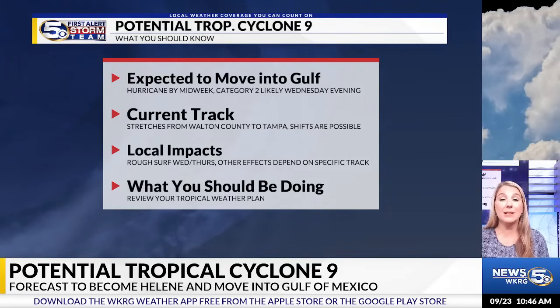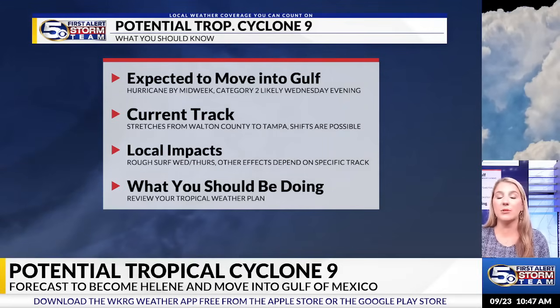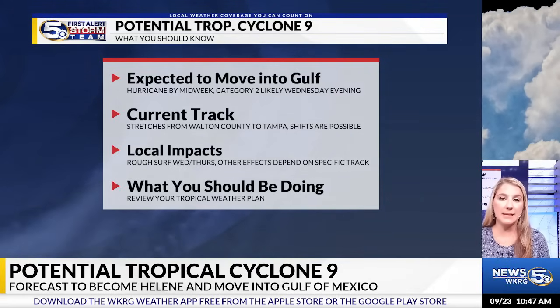We here at News 5 will continue to keep you updated with the facts and everything you need to know. This web story is being posted to our homepage — just type in WKRG.com and it'll be right there with the latest graphics, video, and discussion. Everything you need to know, and of course we'll keep you updated on air as well.